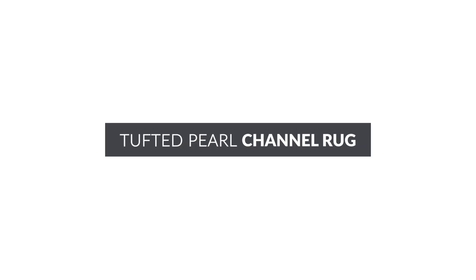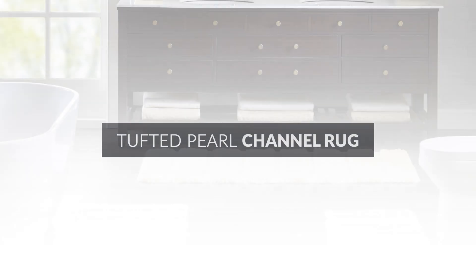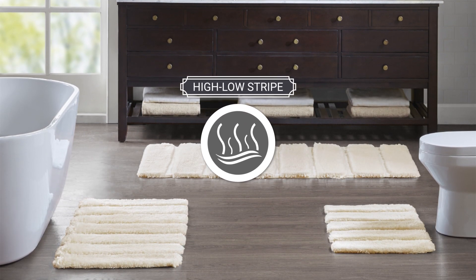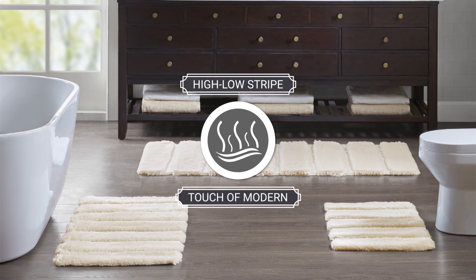Introducing our Tufted Pearl Channel Rug. Created by designers, the high-low stripe style is a simple way to add a touch of modern to any bathroom.